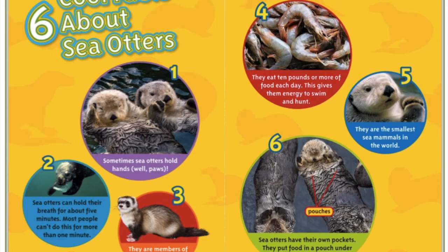Number three: they are members of the weasel family. Number four: they eat ten pounds or more of food each day, which gives them energy to swim and hunt. Number five: they are the smallest sea mammal in the world. Number six: sea otters have their own pockets — they put food in a pouch under each front leg while hunting.